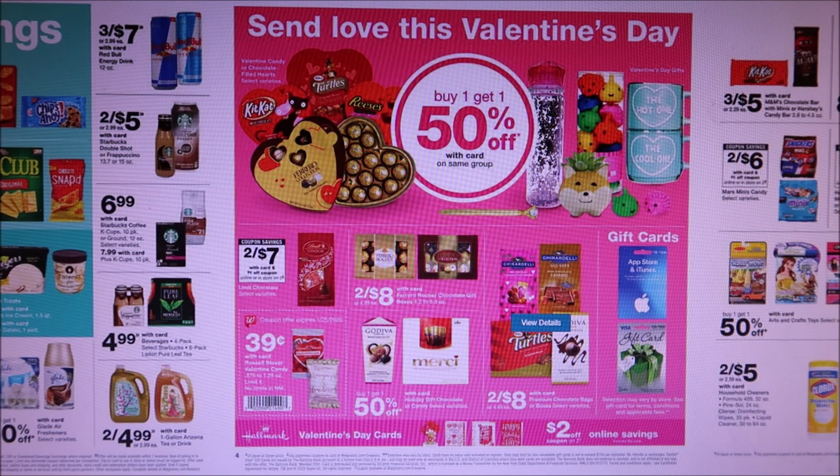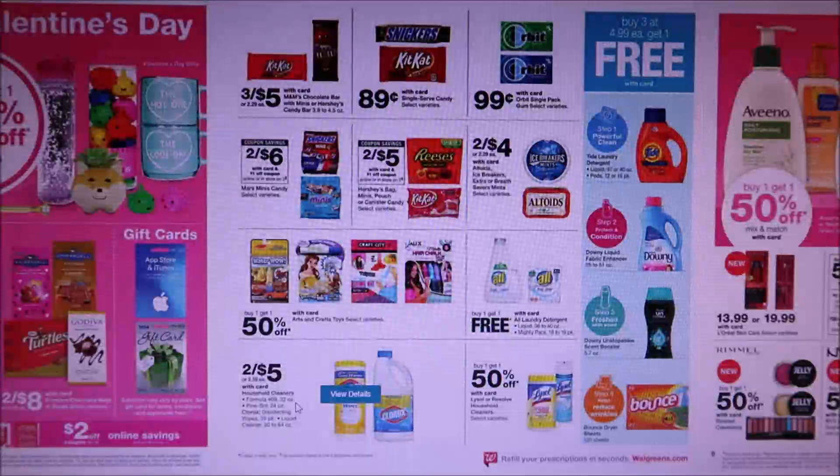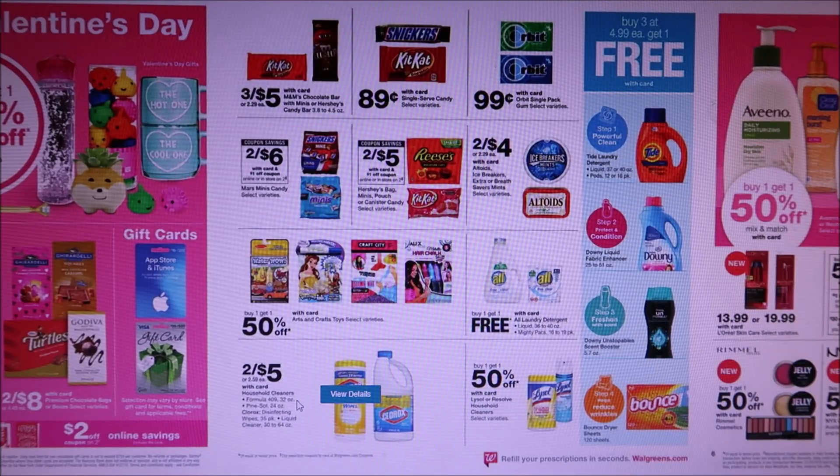A lot of Valentine's Day stuff is going on sale since that's about a month away. Clorox is two for $5 and we have a $1 off two coupon. All is buy one, get one free. Lysol is buy one, get one 50% off.